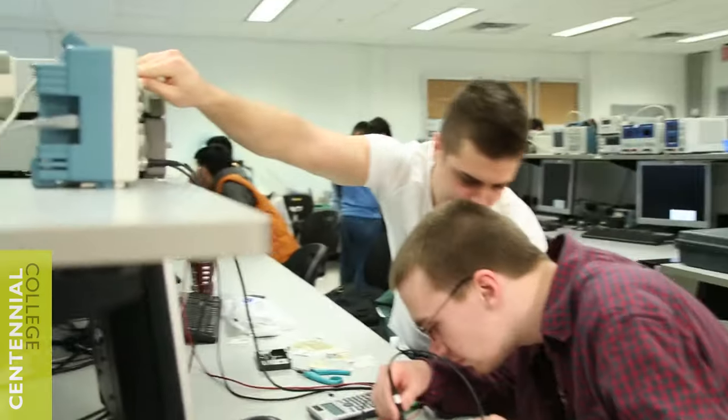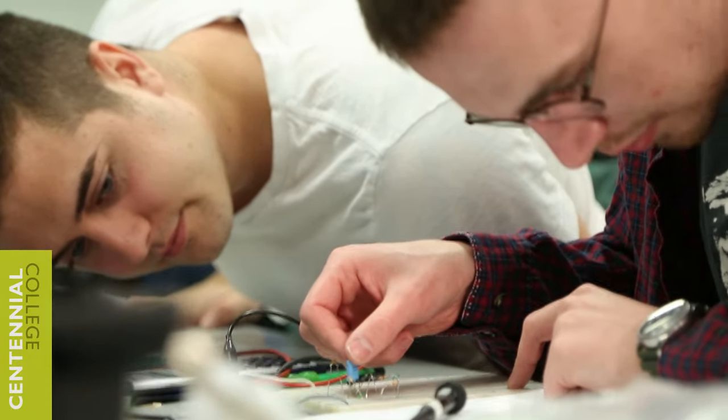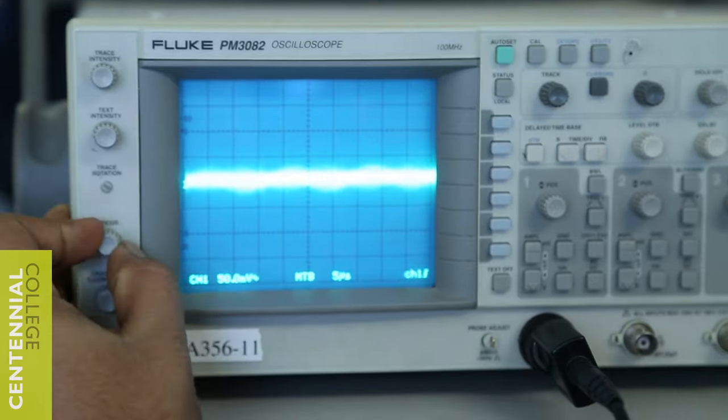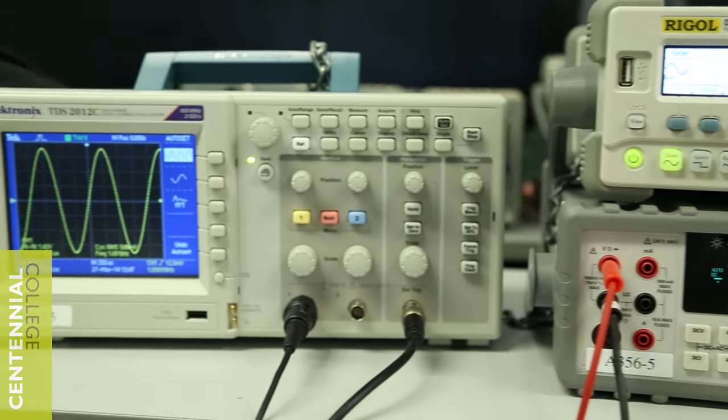I've been learning a lot about using the equipment and how to build circuits, how to analyze them, and how to get a good grasp about what's going on inside of them. A lot of equipment we get to use are function generators, oscilloscopes, digital multimeters, AC and DC power supplies — to implement into our circuit and analyze what's going on, and get to see the waveforms.